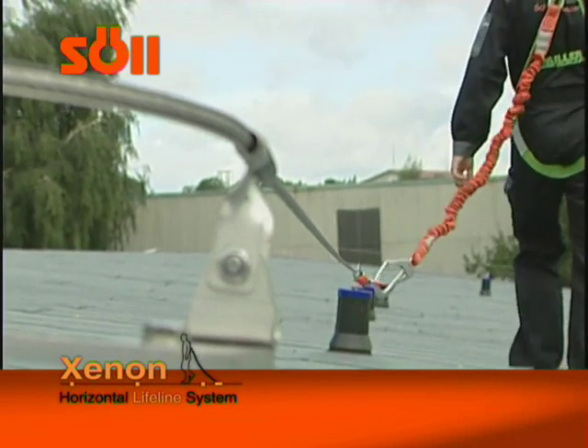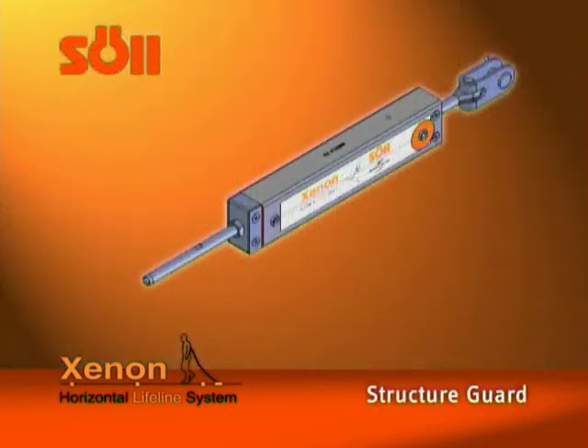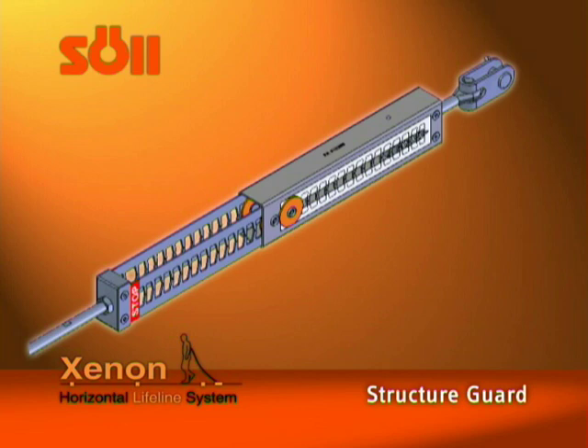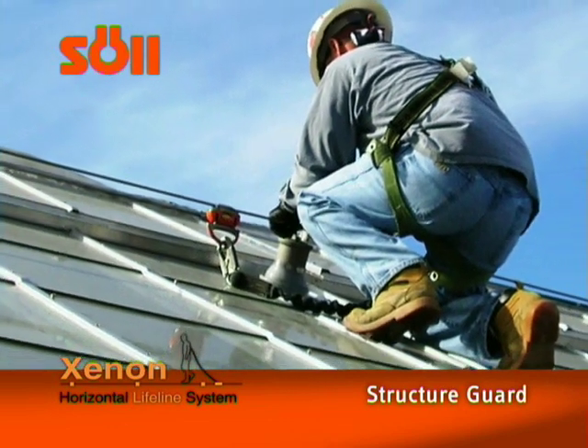Almost all components are made of high-quality and corrosion-resistant stainless steel. Thanks to the patented StructureGuard cushioning technology in our Zenon, energy absorber loads on this anchorage device can be reduced down to 6.5 kN in the event of a fall.